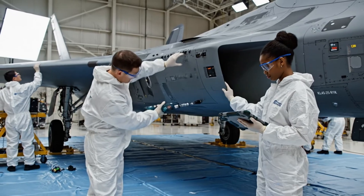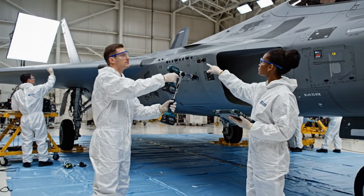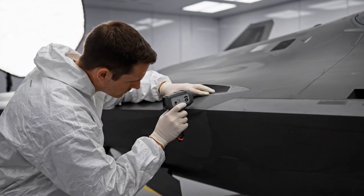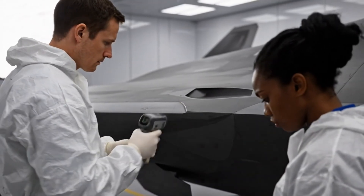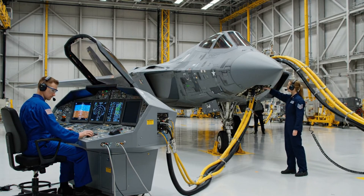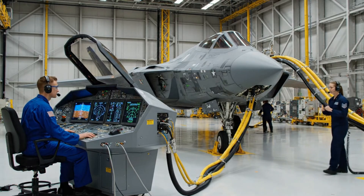Torque sequence complete. Confirmed, panel secure. Power sequence initiated on bus 1 and 2. Monitor internal temps. Copy that, all readings nominal. Integrated diagnostics report green.